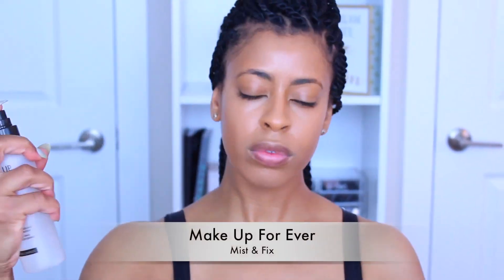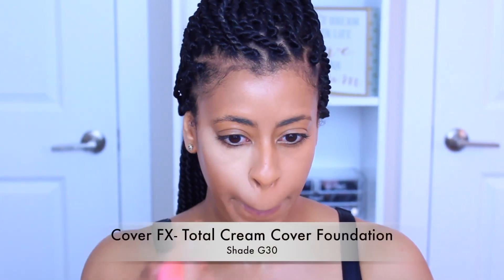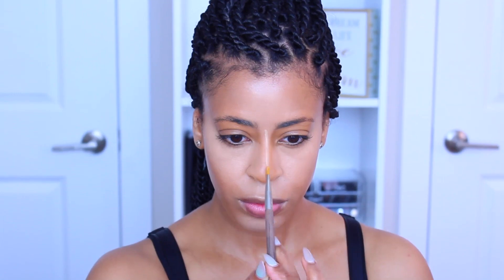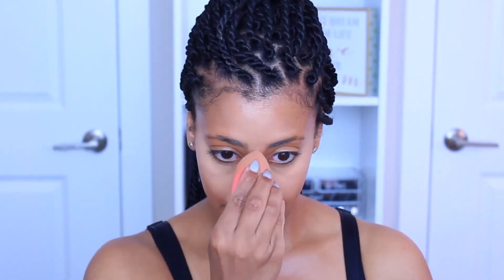I'm going to go in with Makeup Forever Fix Spray just to set everything in place. Then, because I'm a little extra with my highlight, I like to take the Total Cream Cover by Cover Effects in shade G30 and go over those highlighted areas to lighten a bit. This is just an extra step — wearing the NARS concealer by itself is totally fine. I'm just a little over the top with the highlight.